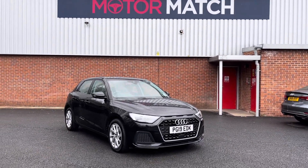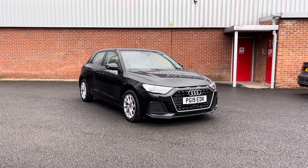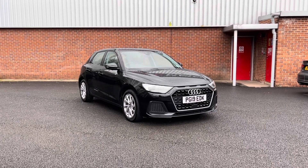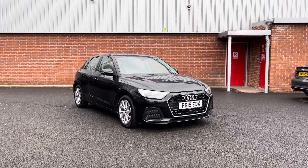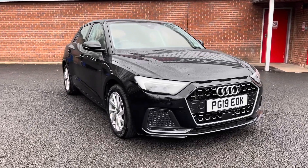Hello and welcome to Motor Match Bolton. My name is Tom and today I'm going to be doing a full walkthrough video on this absolutely brilliant Audi A1 1.0L TFSI 30 Sport Sportback. It comes to us with 34,059 miles on the clock and it is a petrol. If you're interested in this vehicle at any point during this video, please give us a call on 01204 786 586.